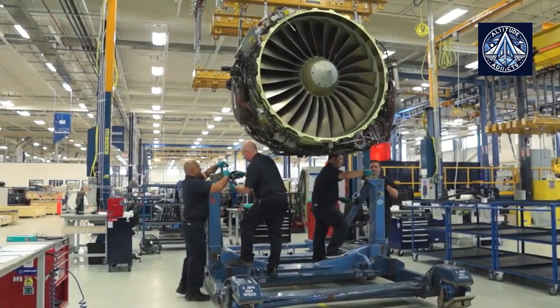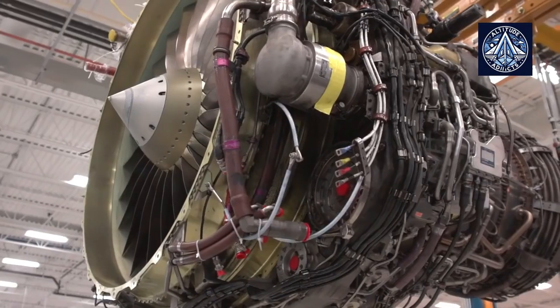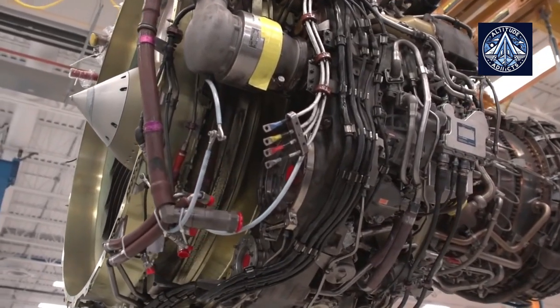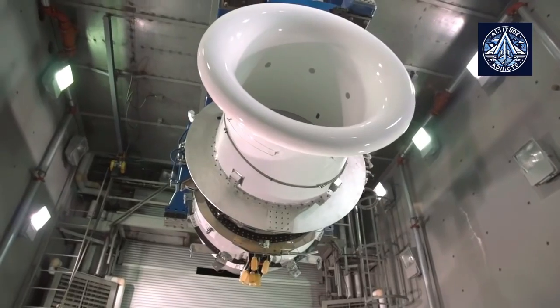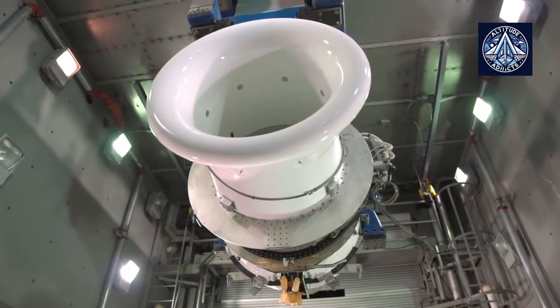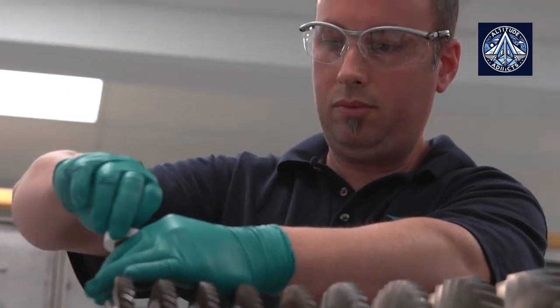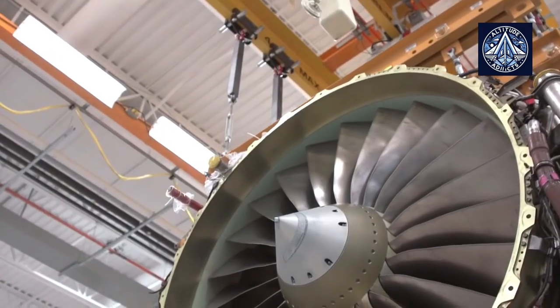Gail Mahoust, President and Chief Executive Officer of CFM International, said this new hardware is fulfilling the company's commitment to guarantee that LEAP 1A engines attain the same level of maturity, durability, and time on wing that the customers have experienced with the CFM 56 product line.